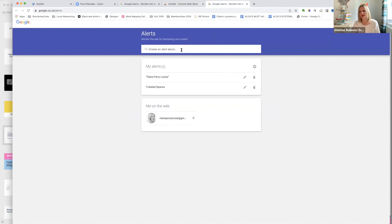Google Alerts: you can put things in here like your name, or say 'Twitter ticketed spaces' — and every time that's mentioned on the internet you'll get an email about it. Make sure you set this up for your own name so you know if someone's talking about you. Put in your topic — like 'loom bands' — and you'll get an email every time someone mentions it on the internet.